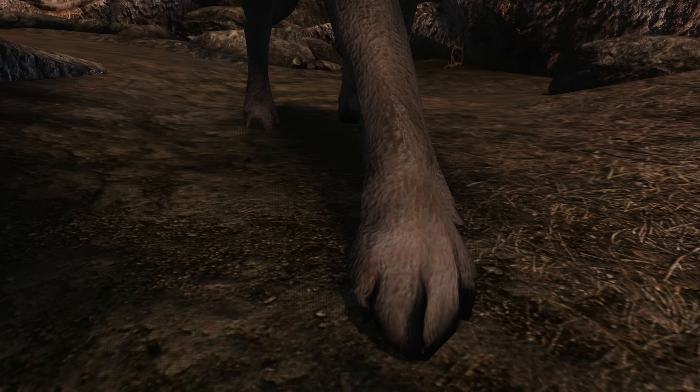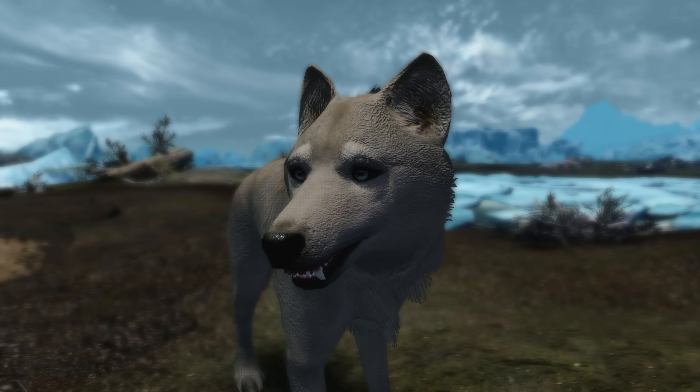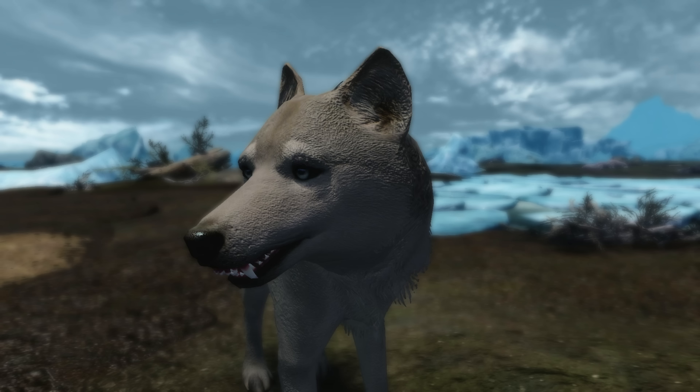Krita Kitty really knows what she's doing when retexturing animals and once again it shows in this mod. I can't wait for her next mod. It might be a while but I'm a patient man.